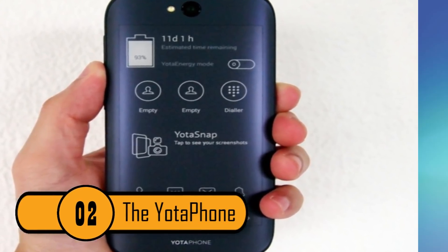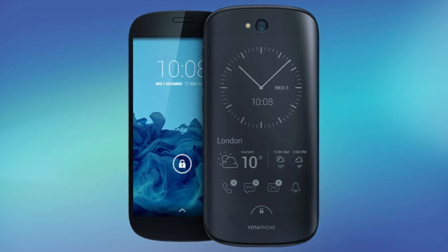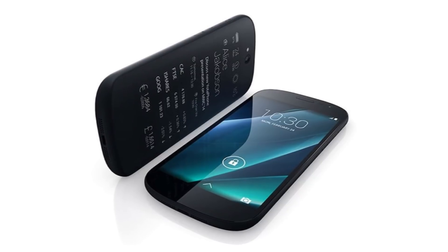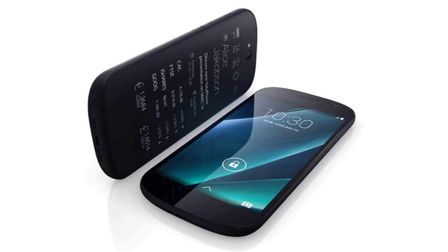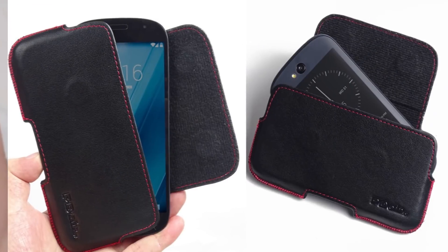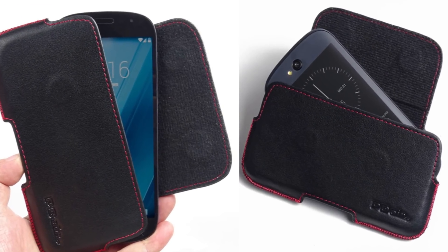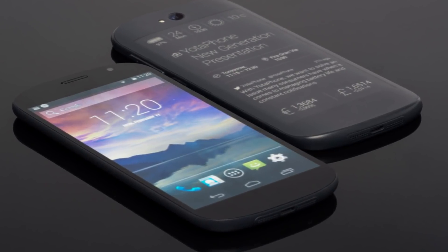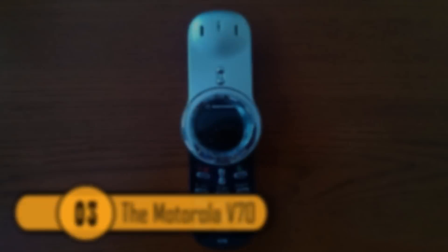The Yoda Phone. This phone was released in December 2013. It was original because there was a display on the front of the phone and on the back of the phone. The display on the back of the screen was always on. Unfortunately, you couldn't put a case on the phone or else you wouldn't be able to use the back screen. This phone didn't really get the attention that it deserved.